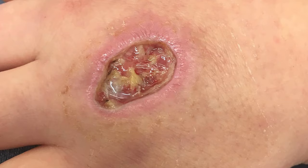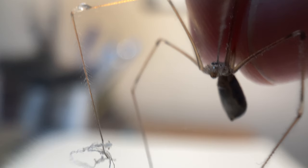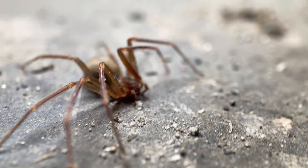But who is the true culprit of these bites? Can the brown recluse actually rot a hole in your arm? Are cellar spiders actually the most lethal spider in the world? Today, we're going to explore the hidden world of the brown recluse and cellar spider.